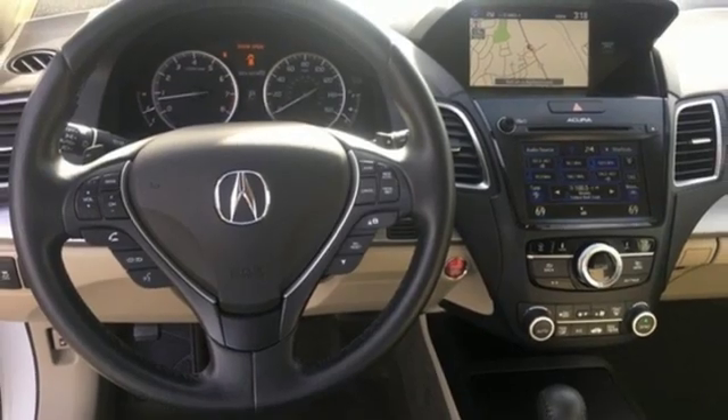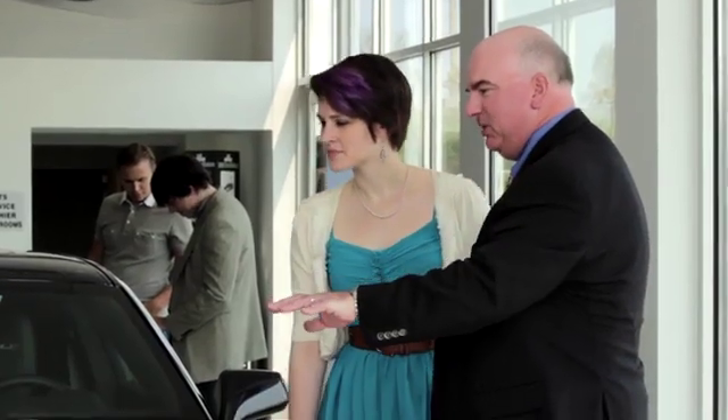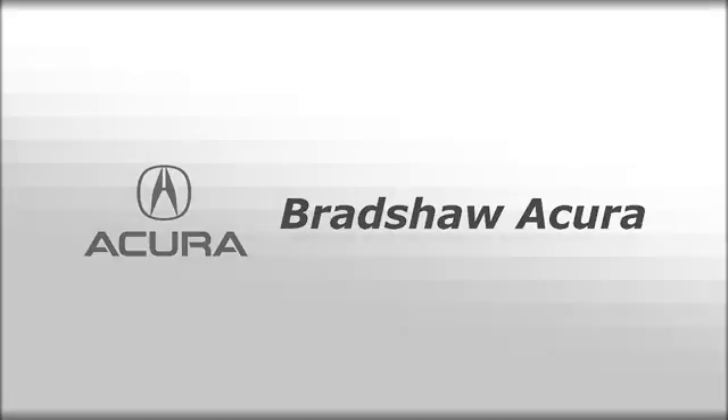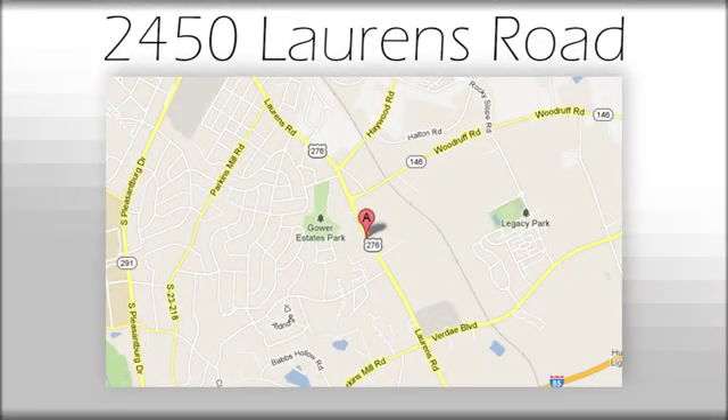Hurry in today for a test drive. We believe the cars we offer are the highest quality and ideal for your life needs. We look forward to doing business with you. Bradshaw Acura at 2450 Lawrence Rd. We'll see you next time.